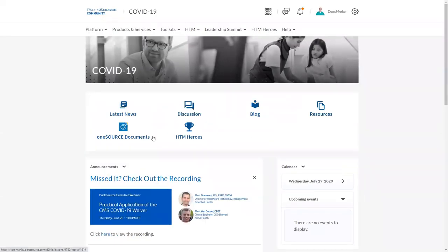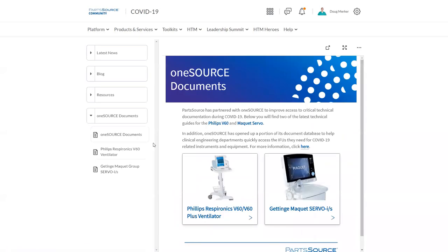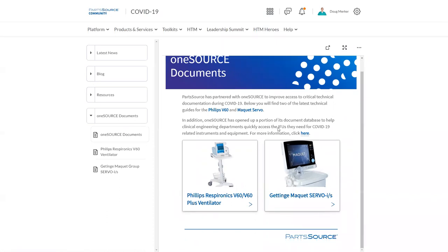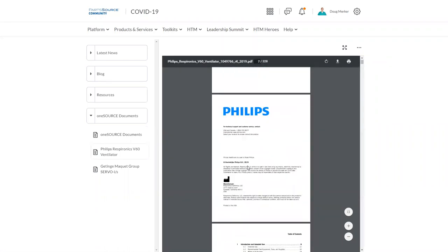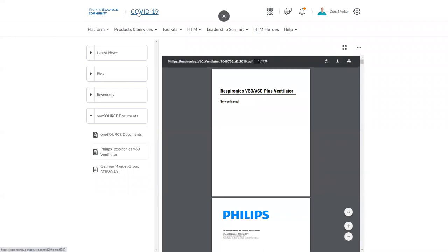A couple other things of note here: we have a link to our HTM Heroes page, as well as our partners at OneSource, who provided some open documents to help our customers throughout the pandemic. These do not require a OneSource subscription — it's separate from our PartSource.com integration with OneSource — but these are widely available technical documentation on the Philips Respironics ventilator and the Getinge Maquet Servo unit. You can actually go ahead and open those directly from our page. That's available to everyone with community access, not just folks with the OneSource integration with PartSource.com.